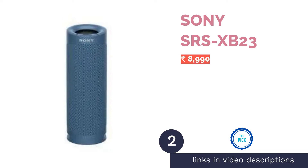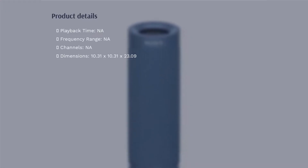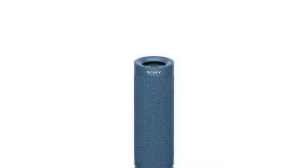The second product is the Sony SRS-XB23. It is a portable Bluetooth speaker under Sony's XB Extra Bass lineup, so you can expect some punchy and dynamic bass response from this speaker. It comes with an IP67 dust and water resistance rating, making it an excellent option to use outdoors in places such as pools, treks, hikes, and more.